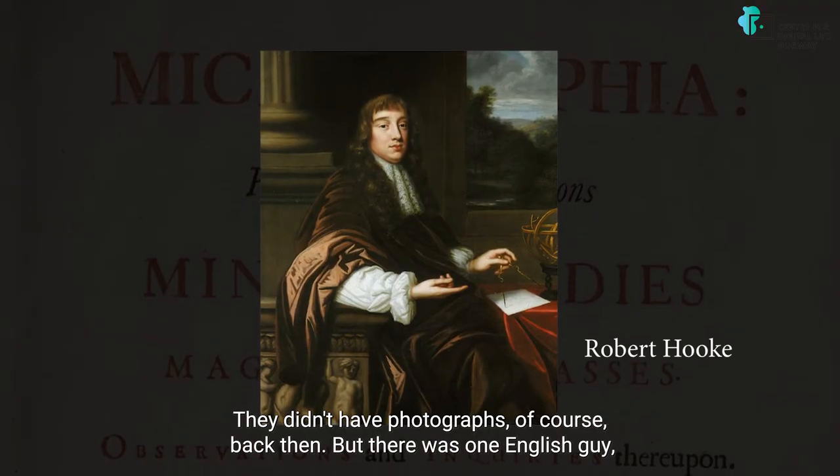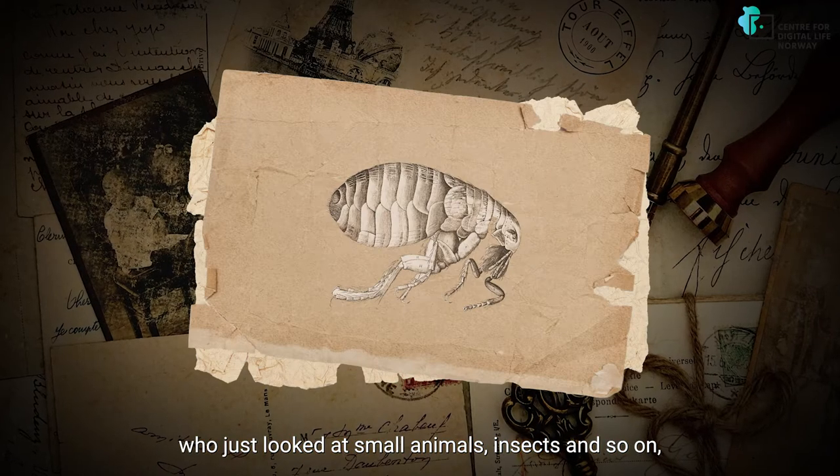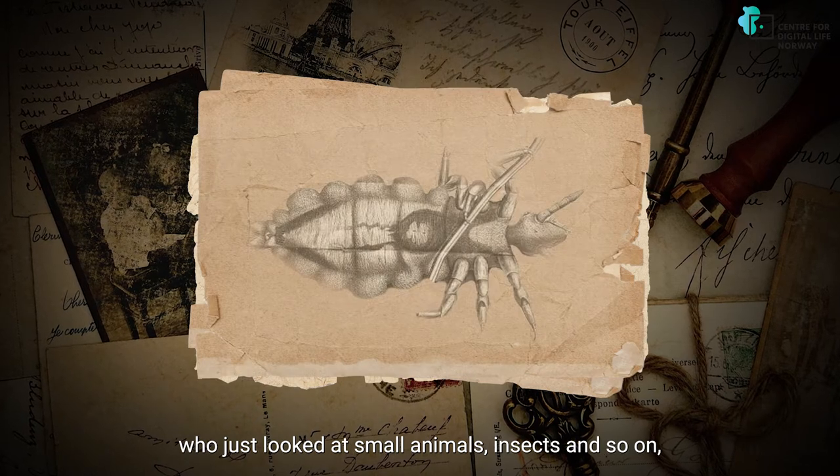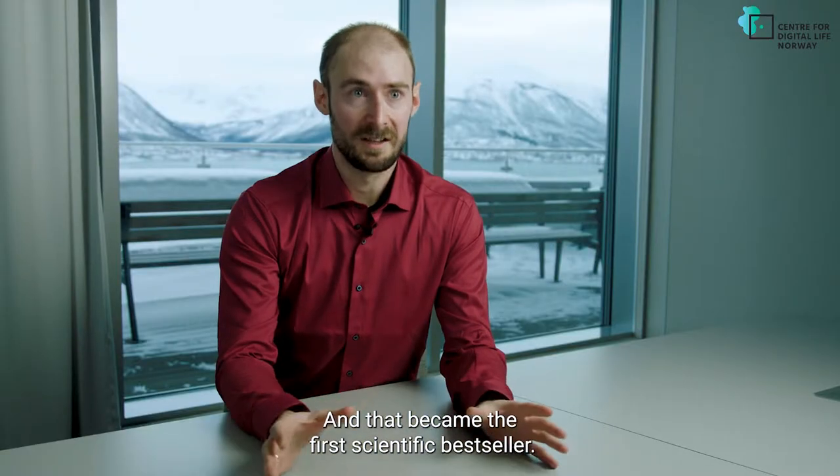They didn't have photographs of course back then, but there was one English guy who just looked at small animals, insects, and so on, and drew pictures of them. And that became the first scientific bestseller.